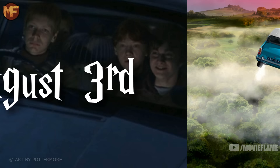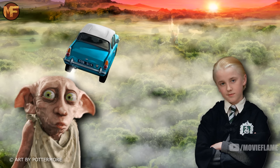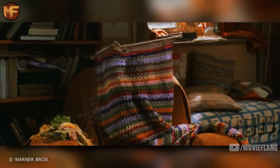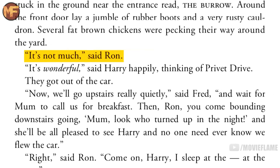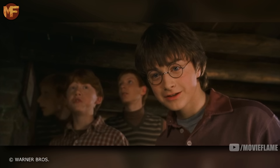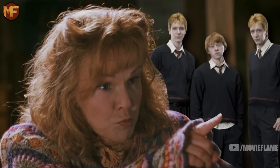The film left out the whole ride from the Dursleys to the Burrow, where Harry explains everything about Dobby, his warning, the intercepted letters, and the pudding fiasco. They all speculate that Draco Malfoy sent Dobby, since wealthy families were the ones to have house elves. The twins mention Draco's father Lucius used to be a big supporter of Voldemort. In the film Ron says 'it's not much, but it's home,' but in the book he only says 'it's not much.' Harry's response was also different — 'it's wonderful' in the book versus 'I think it's brilliant' in the film.